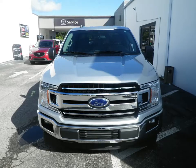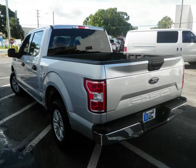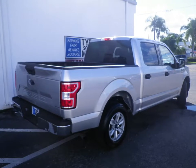Looking for a F-150? Tyrone Square Mazda has a great selection. This 2019 Ford F-150 XLT SuperCrew has a 5-liter V8 engine coupled with a 10-speed automatic transmission and is ready for delivery.